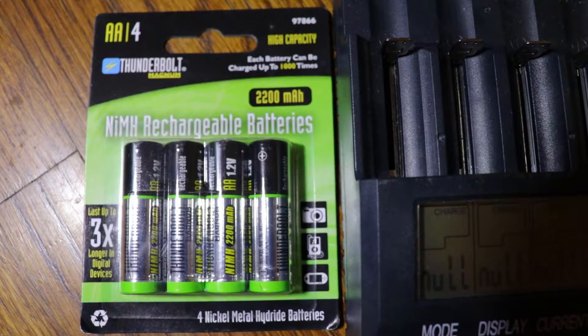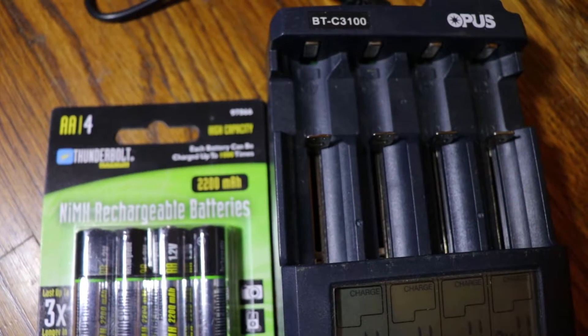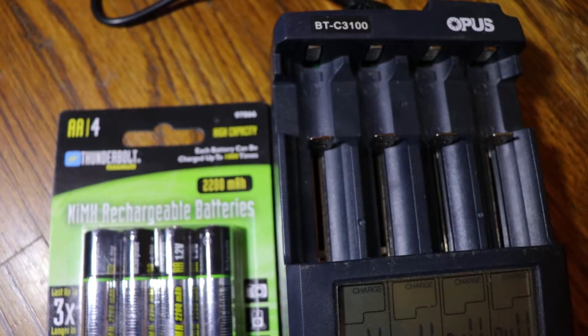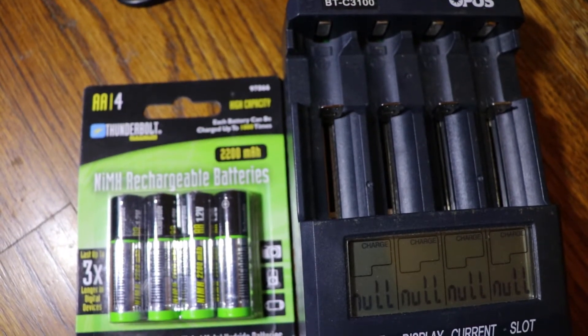Thunderbolt Magnum nickel metal hydride rechargeable batteries with 2200 mAh capacity from Harbor Freight. We'll be using the Opus BTC3100 to test these out — it's a great tool for monitoring and maintaining your batteries, and I highly recommend it.